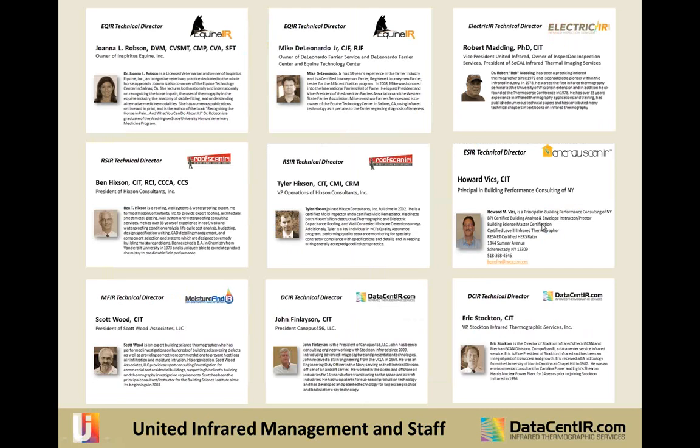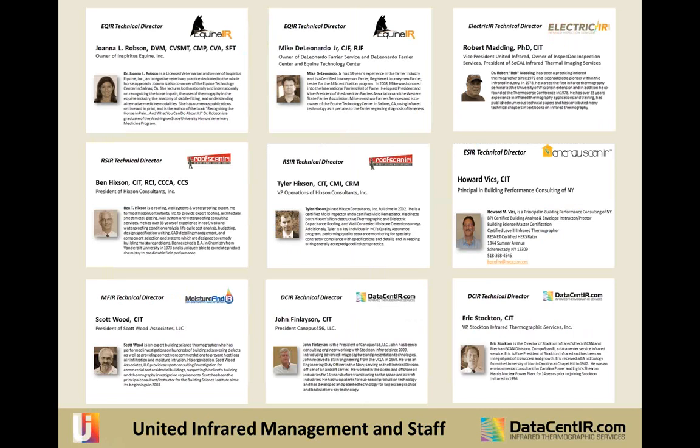We have technical directors for each division — what we call modules. Dr. Joanna Robson, a veterinarian and infrared thermographer, and Mike DeLinardo, a very famous farrier — together they do equine IR.